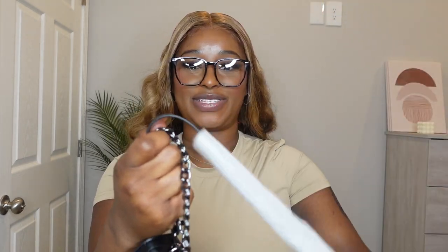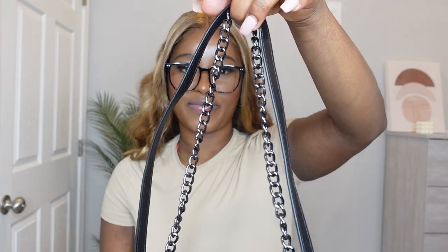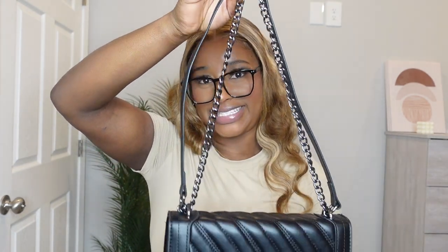Look at it! This is what the straps are giving — you can wear it long or you can wear it short like this. Love it. I'll be wearing this everywhere.